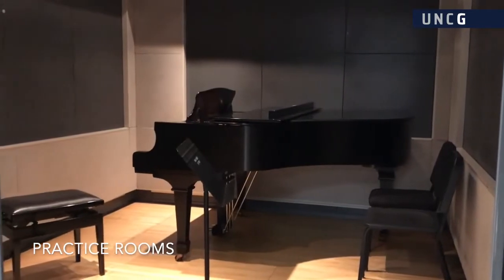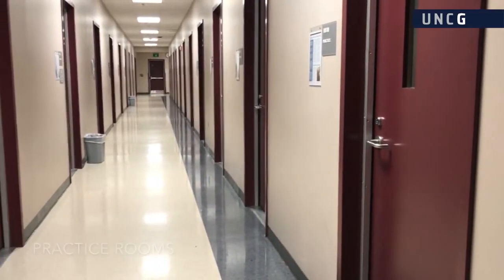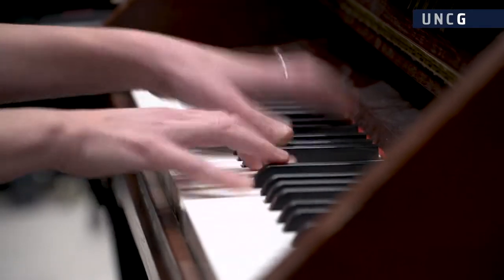School of Music students have access to 50 standard practice rooms, each with a piano. Dedicated practice spaces for harpsichord, fortepiano, organ, and percussion are also available.